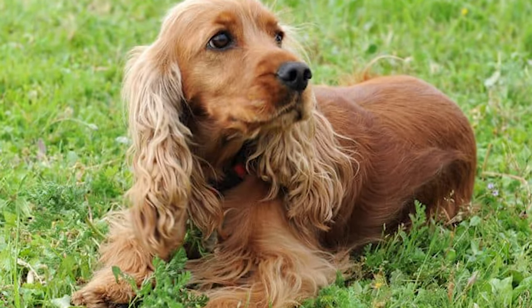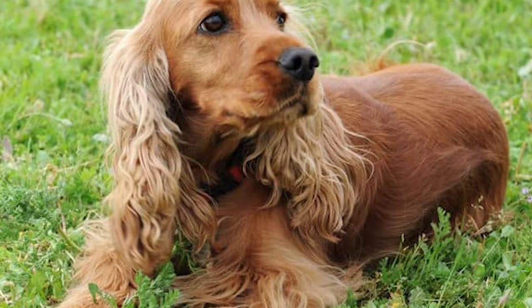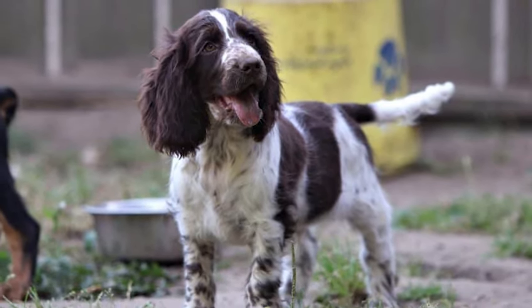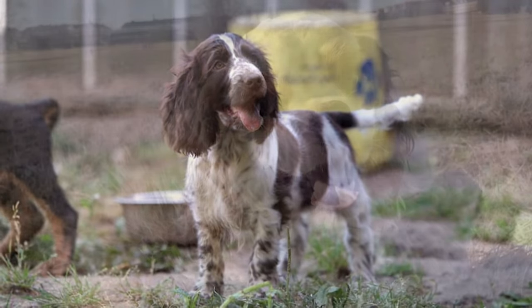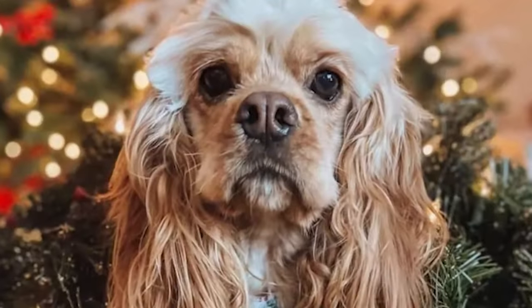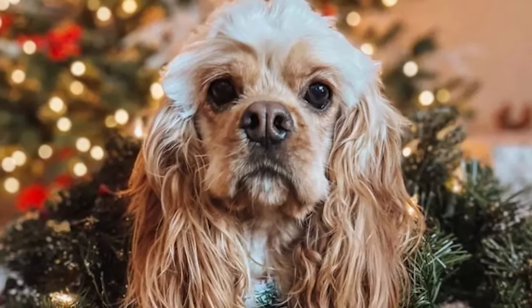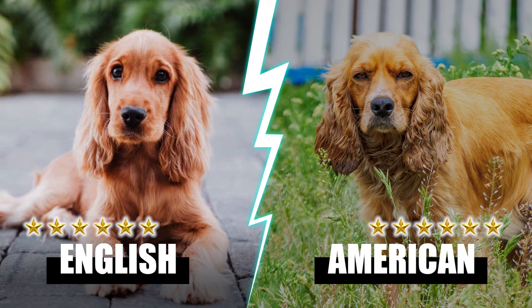English and American Cocker Spaniels are high-energy dogs who need daily walks and running in a gated area to be happy and healthy. Both breeds need at least an hour of daily activity, preferably more. The English Cocker Spaniel thrives in homes with a large fenced-in backyard, though its innate prey drive might lead to mischief if the yard isn't secure. As a companion breed, American Cocker Spaniels enjoy activities with their owners such as going for a stroll, playing catch, or tossing a ball. Six points each.